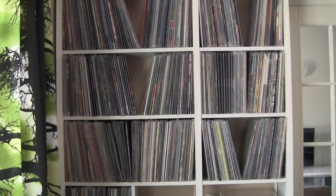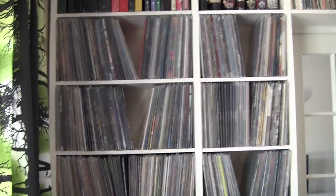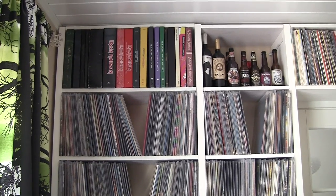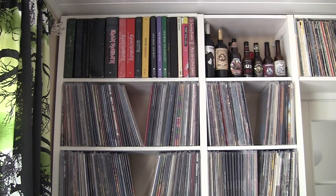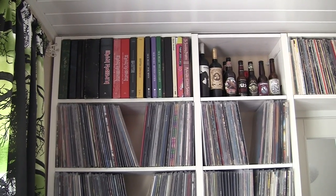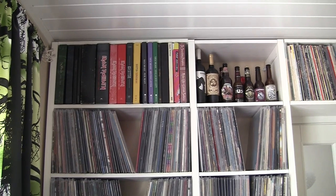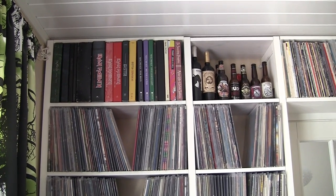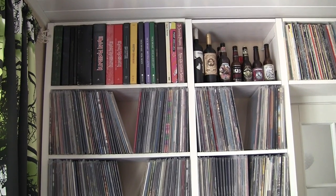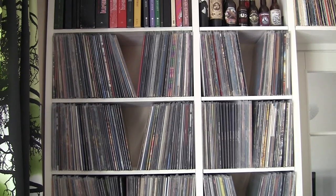Here's the Lundia Classic record shelf. It's two and a half meters high, so it goes all the way to the ceiling. There's my vinyl box sets and some music-related wine and beer bottles. And here are my records from A to Z.